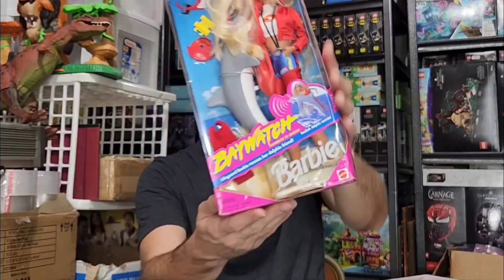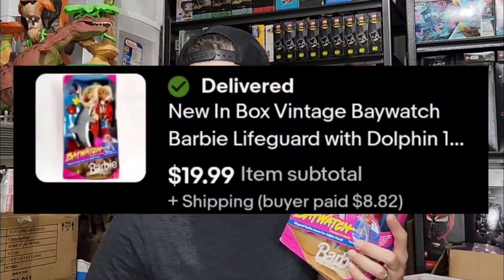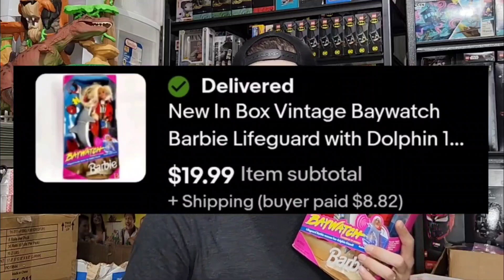Got this Baywatch Barbie from a storage bin that a guy on Facebook posted — he had a whole bunch of DC and Marvel stuff. This was tucked away and he pulled it out for me and just gave it to me, but when I factored in the cost of everything else I'm putting this down as $5 invested. It sold for $20 plus about $9 shipping. I got another Barbie from that sale too — that was Daphne from Scooby-Doo, so we'll see how that does.